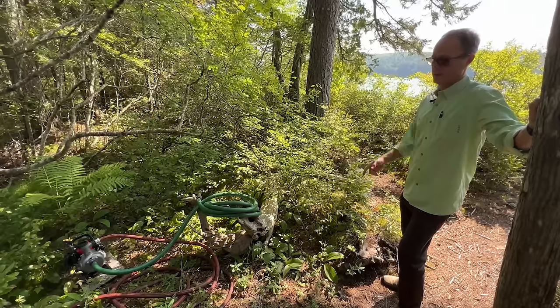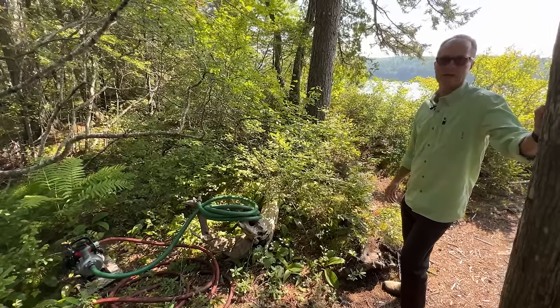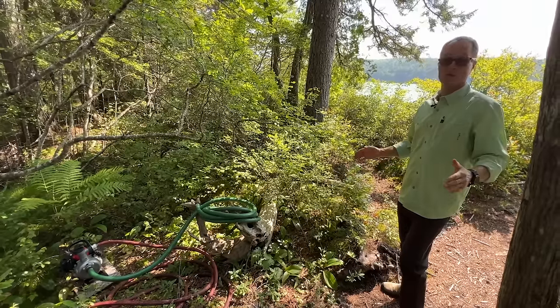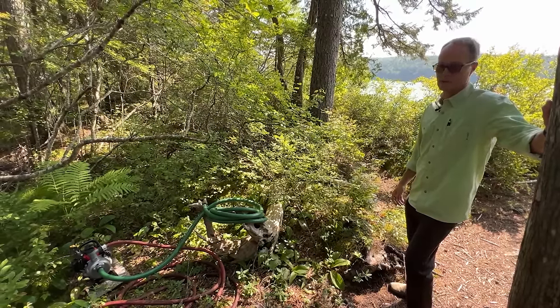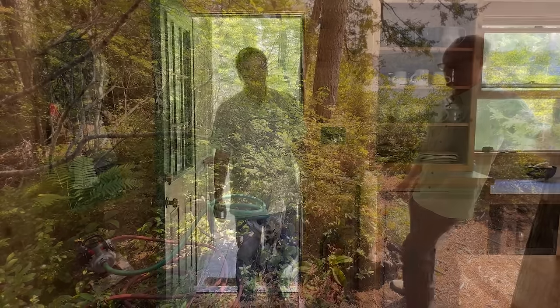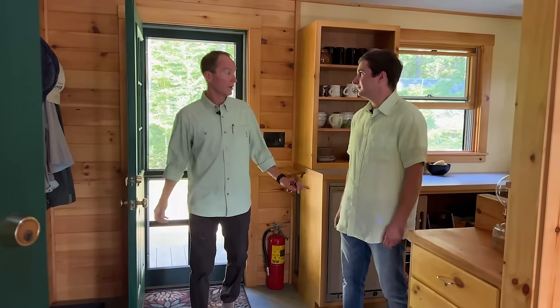On our way over to Coffee Dock, here's the pump that brings water in from the lake. Underneath the cottage there's a storage tank for the lake water, used for showers and washing dishes. There are batteries for electricity and a generator plug to connect a generator as well.